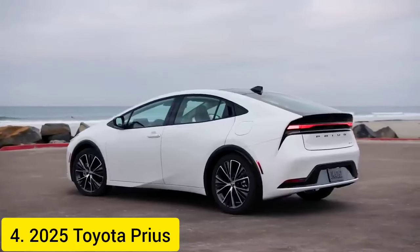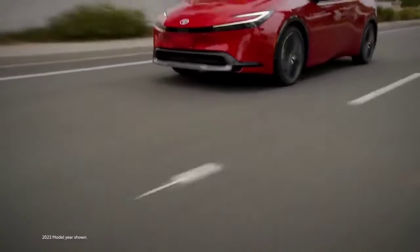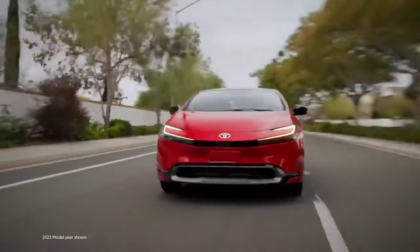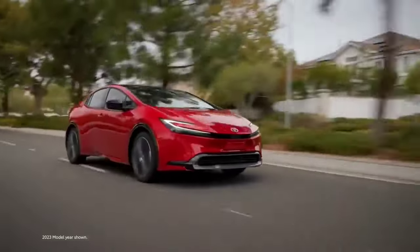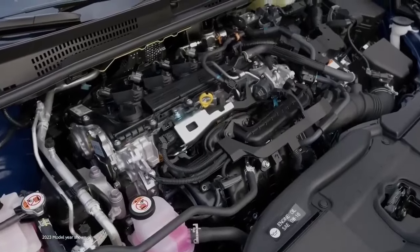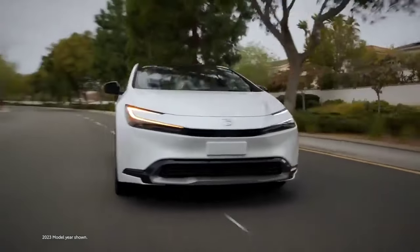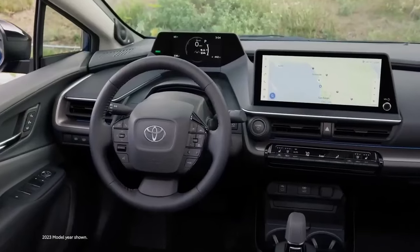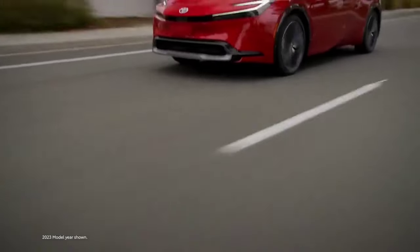2025 Toyota Prius: The undisputed king of fuel efficiency, the 2025 Toyota Prius remains a compelling choice for eco-conscious drivers. With a starting price of $27,445, the Prius hybrid powertrain boasts a combined EPA rating of 57 miles per gallon, making it one of the most fuel-efficient cars on the market.